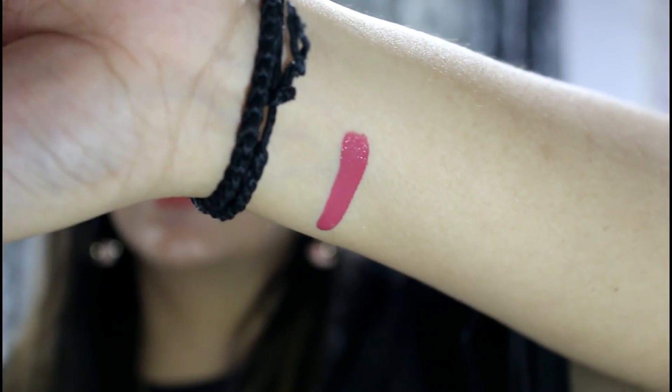Next are three lip colors. The first is from Sugar Cosmetics — I really like their Smudge Me Not range. The colors are so good but the only problem is they get very dry, so you need to moisturize your lips well in advance before applying. I got this one in the shade Plum Yum — it's a very nice pinky mauve-ish color with pinkish undertones that will suit all Indian skin tones.